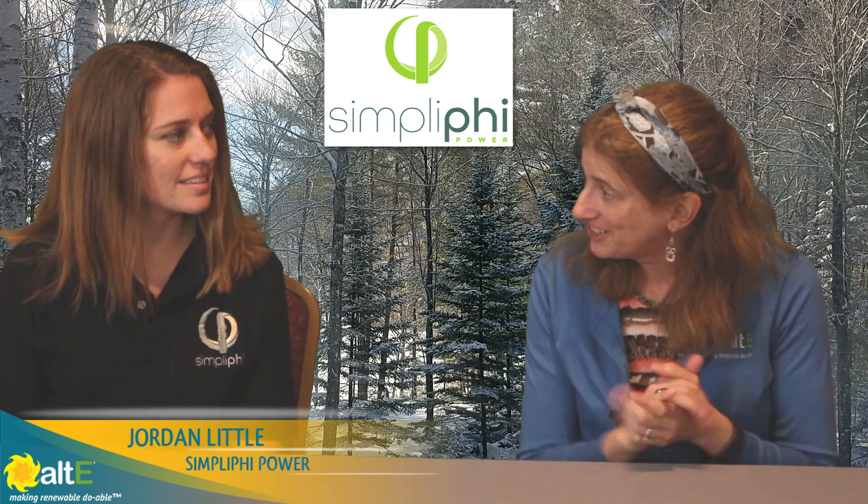Hi, this is Amy from the Alte Store. We're here at our sixth annual Solar Installer Conference, and I am here with Jordan from Simplify. So I'm so glad you could join me. I wanted to talk a little bit about your company — can you give me the history of Simplify?